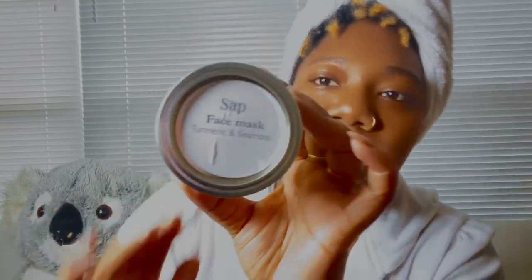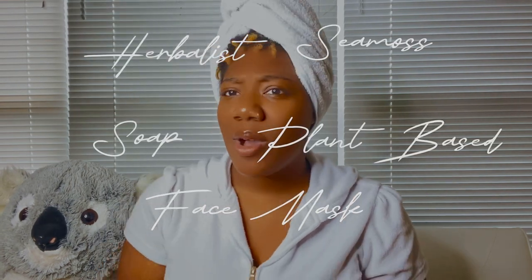It'll be turmeric and sea moss that I'll be using today on my face. And while I'm doing this and reviewing this product, I am going to be giving y'all a little backstory of what's been going on in my life. So sit back, relax, get your popcorn ready, because Sap Holistic Healing and Groceries is basically a company where we sell herbal products and sea moss, face masks, soaps — you name it. I'm going to be coming up here with a lot more other items, so I'm going to go ahead and start.